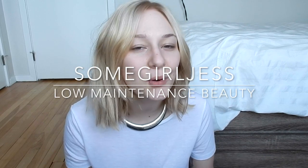Hey guys, so today I'm going to be filming a little get ready with me. I'm going on a daytime date. I think a daytime date should be just a little more light and fresh, so let's get into it.